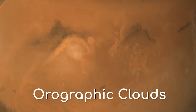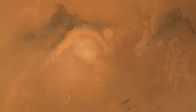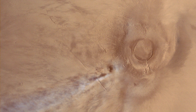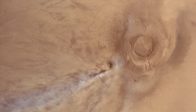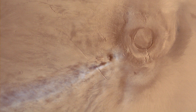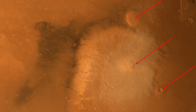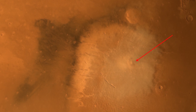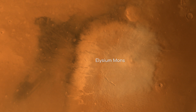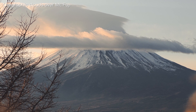Orographic clouds are often seen over the volcanoes of Mars, and yes, these are water ice clouds. Although the atmosphere of Mars is a lot thinner than on Earth and most of its water has been lost, there is still a small amount of water vapour in the atmosphere. In this image, we see three smaller volcanoes, with orographic clouds forming over Elysium Mons, the centre volcano. Orographic clouds form when air is forced higher as it moves over high terrain.